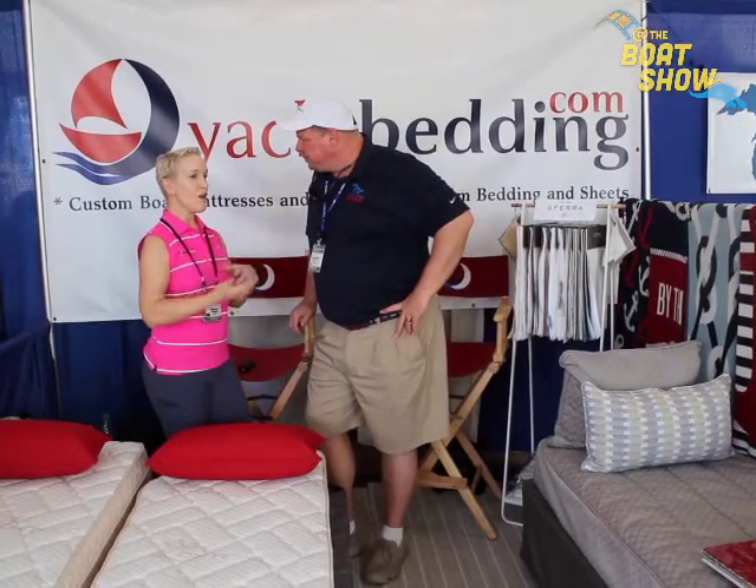Can you handle anything from a small 23-foot runabout to, say, a 65-foot yacht? Absolutely. We've done anything from a 21-footer up to, I believe, 216 feet. Oh my goodness. So whatever the size, we've got you covered.